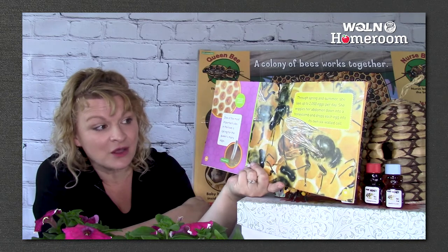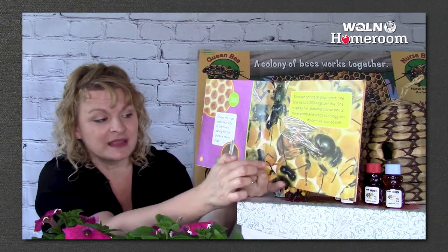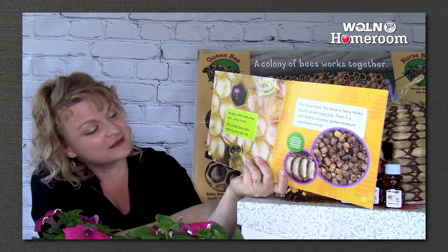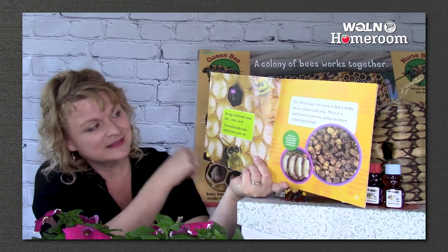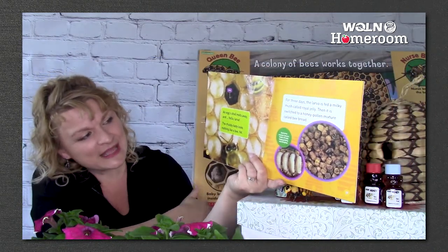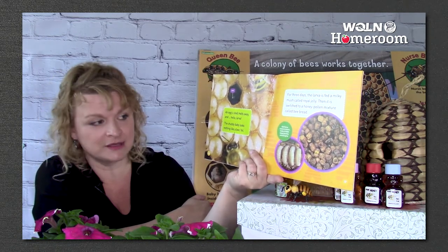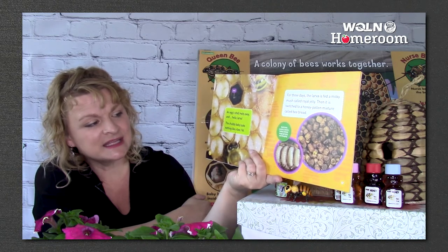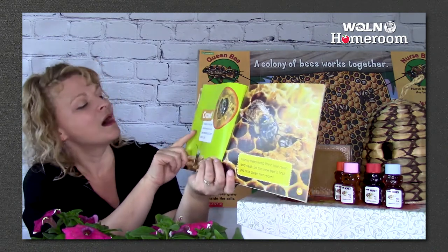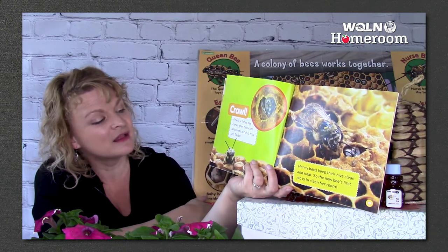She wiggles her abdomen down into a honeycomb and drops each egg into its own six-walled cell — each shaped like a little hexagon. The eggshell melts away and hello, larva. The chubby baby looks nothing like a bee yet. For three days the larva is fed a milky mush called royal jelly, then it's switched to a honey-pollen mixture called bee bread. Each larva weaves a cocoon inside and its body keeps growing and changing — it's a pupa. Finally, a honeybee chews open its cocoon and climbs out of its cell.